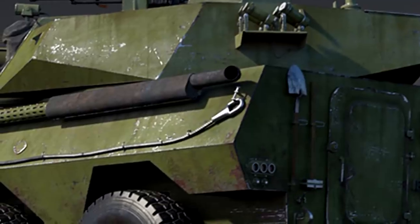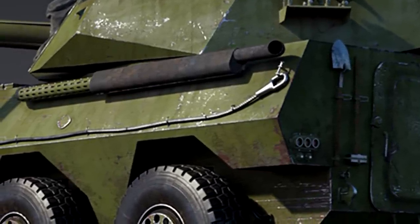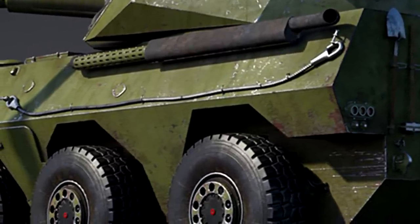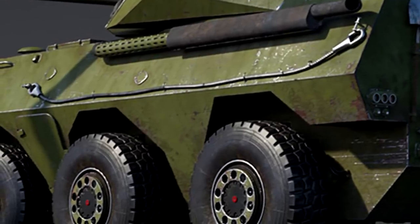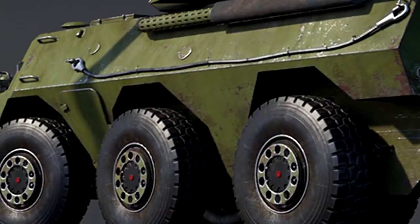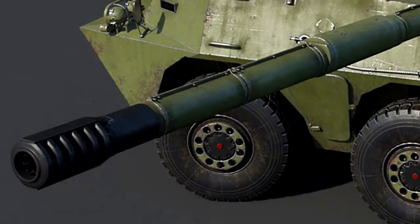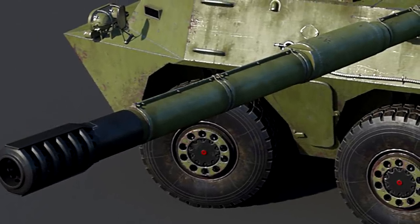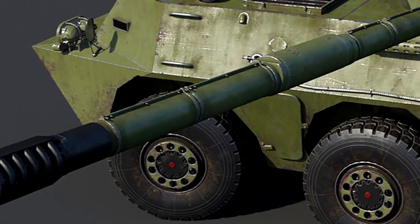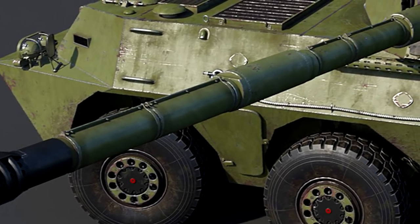Even though the prototype vehicle successfully passed the tests, it wasn't put into service — it was kind of left on the back burner. The army authorities returned to the project in the early 90s, a few years later, when they were looking at modernising their military, and the Type 87 research came in handy.